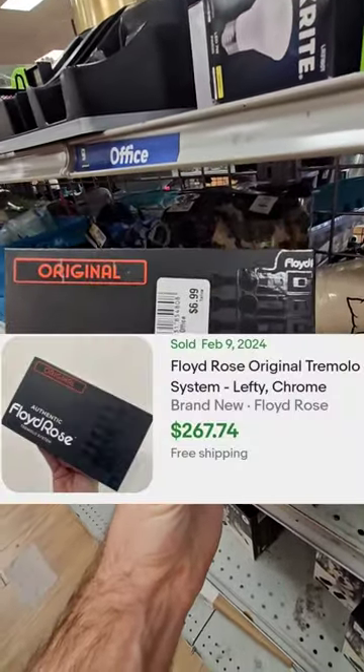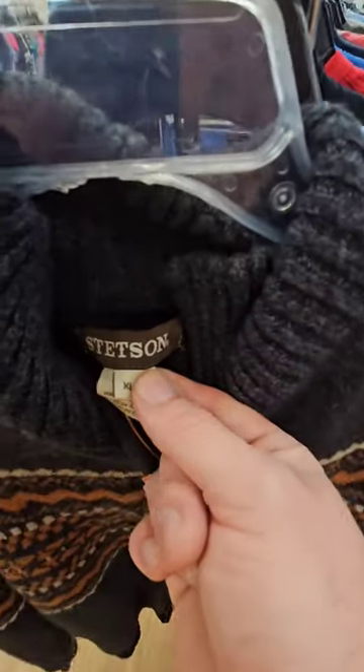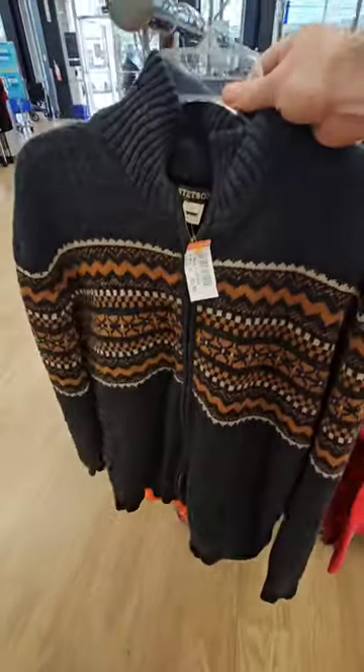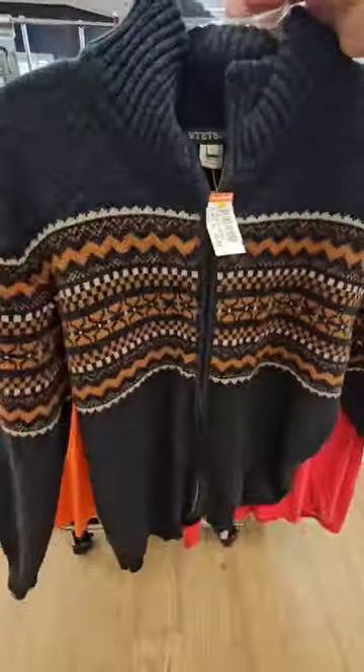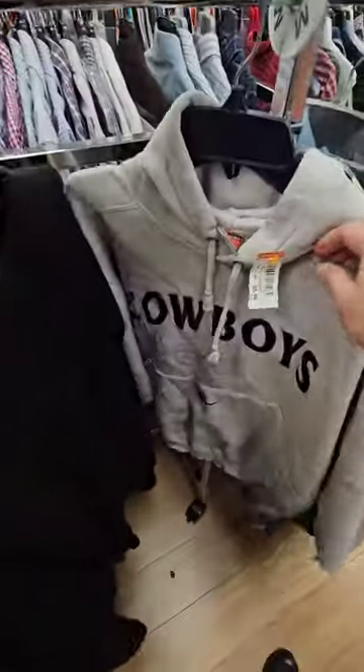This just came off the new rack — it's a Stetson, part wool, size XL, and they want $5.99. I really like that look and that pattern is so cool. I think it would sell really quick, so I'm gonna pick that up. I also found this Cowboys vintage hoodie pullover in a size medium.